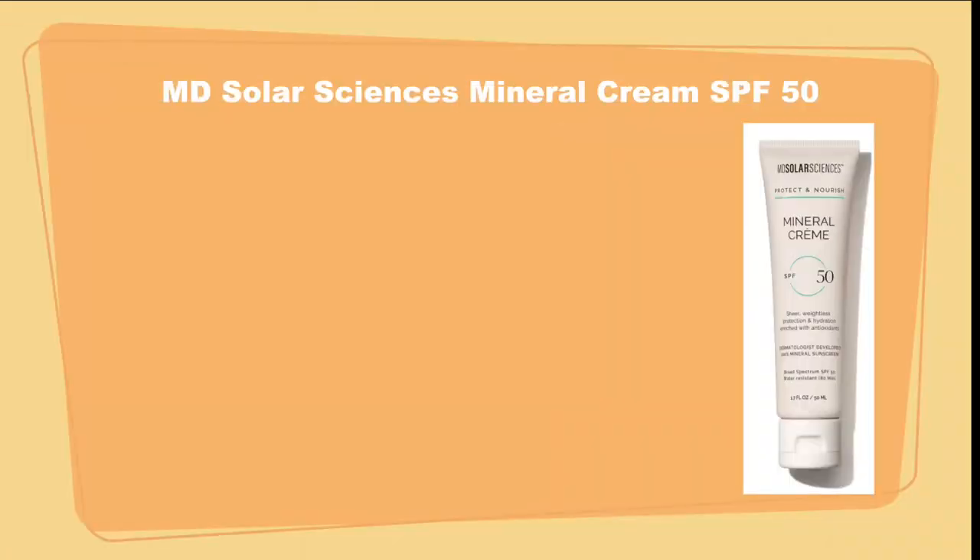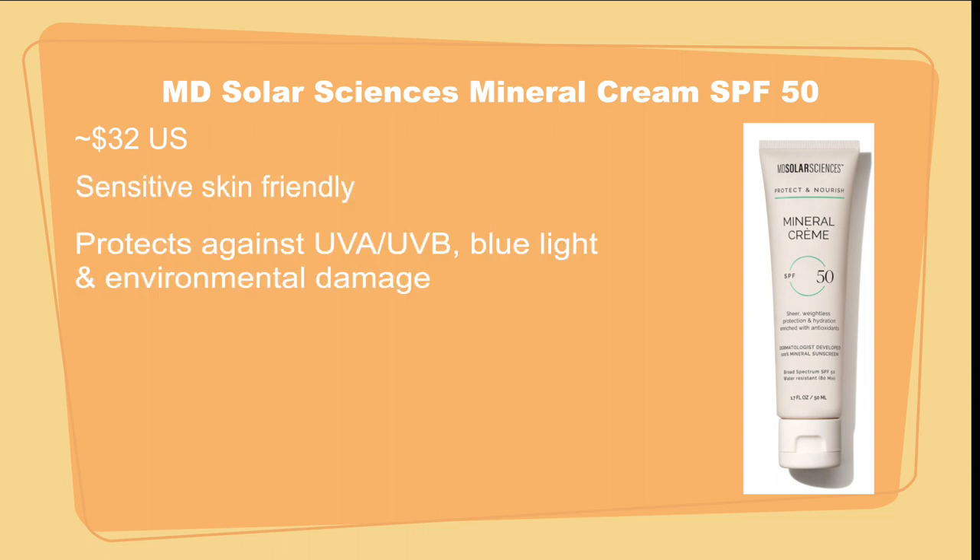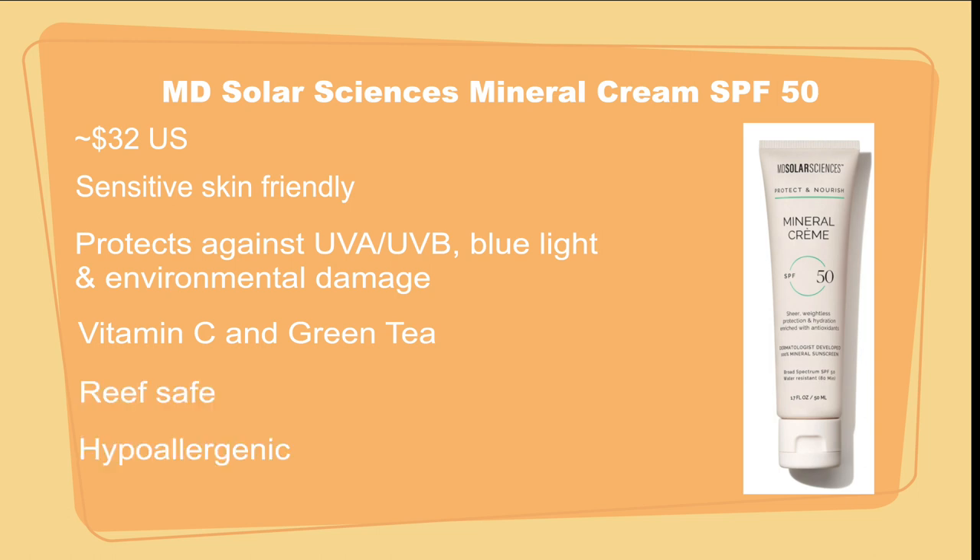Next, MD Solar Science Mineral Cream SPF 50. It's about $32. It's safe for sensitive skin, including rosacea and acne-prone skin types, and protects against UVA and UVB rays, blue light, and environmental damage. It contains vitamin C and natural antioxidants — green tea, cranberry fruit, and pomegranate extracts — to help fight sun damage and free radicals. It's reef safe, hypoallergenic, and non-comedogenic.